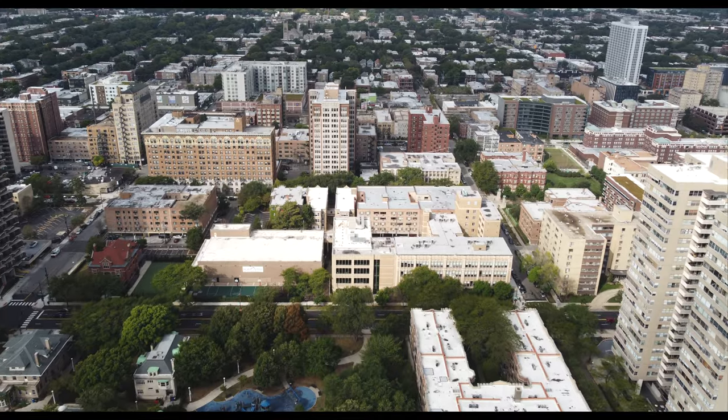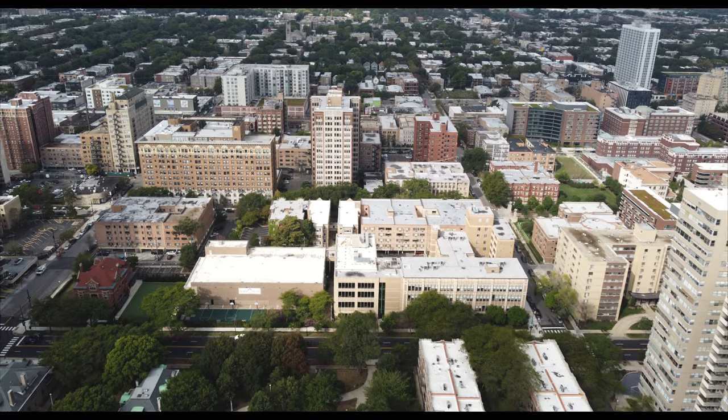Edgewater is located about seven miles north of the Loop. The official city boundaries are Devon on the north, Ravenswood Avenue on the west, Foster on the south, and Lake Michigan on the east. We took the CTA Red Line L train to the Granville stop, but you can also get off at Bryn Mawr, Berwyn, or Thorndale.